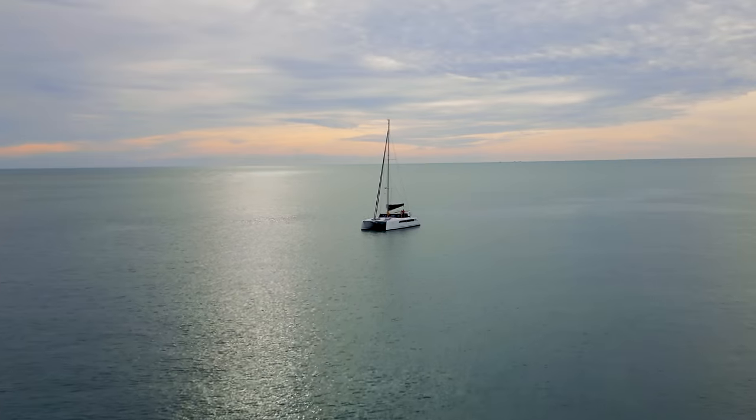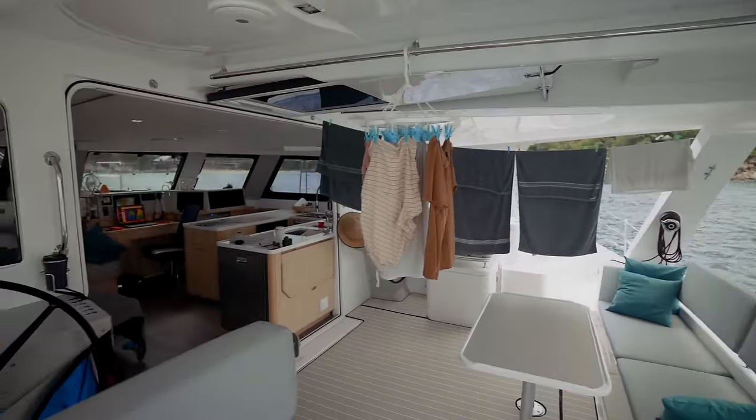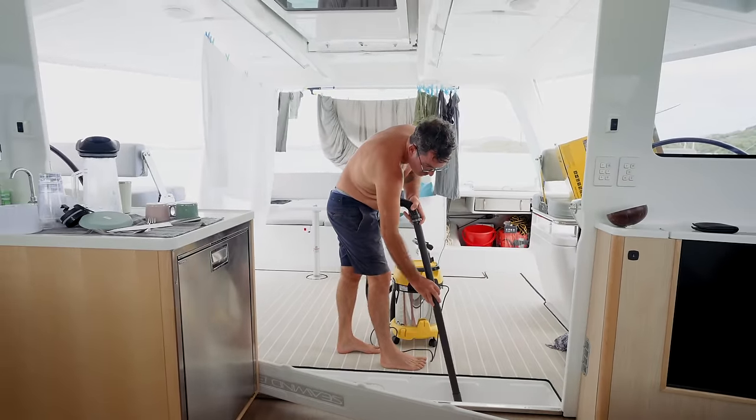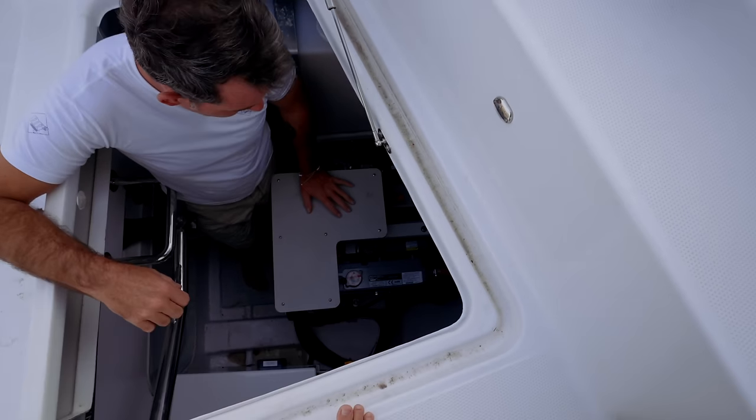So first things first: stowing everything for passage at sea. The boat is our floating home, but when we sail we need to stow things — putting chairs away, making sure everything is in its place, making sure all the lockers are stowed and ready, getting the sails set up, doing engine checks.